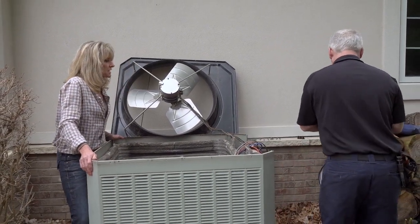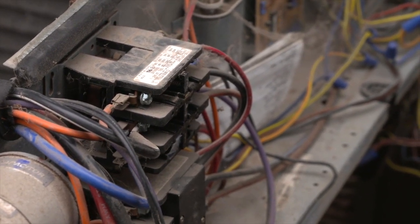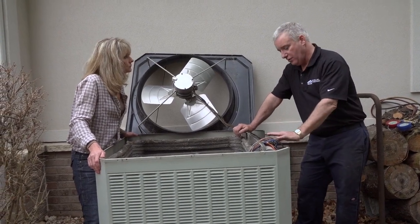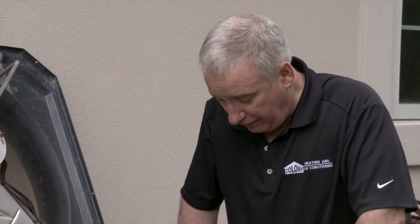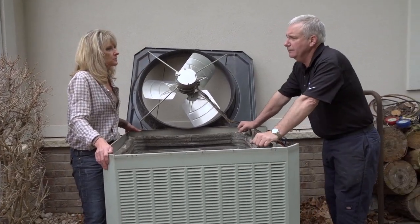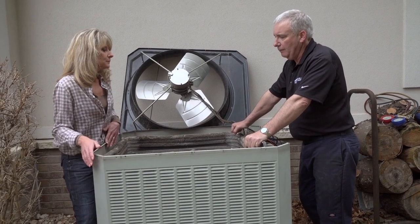Next, John checks the contactors — the switches that turn the compressors on and off — noting that if they're pitted or burnt up, they can cause excessive energy usage. He also checks the wiring to make sure rodents haven't chewed anything up, and everything looks intact. John emphasizes that while homeowners can keep shrubbery and debris away and hose off the outside, a trained professional should handle the internal components because they can see things homeowners can't, preventing the unit from shutting down in summer when it's needed most.